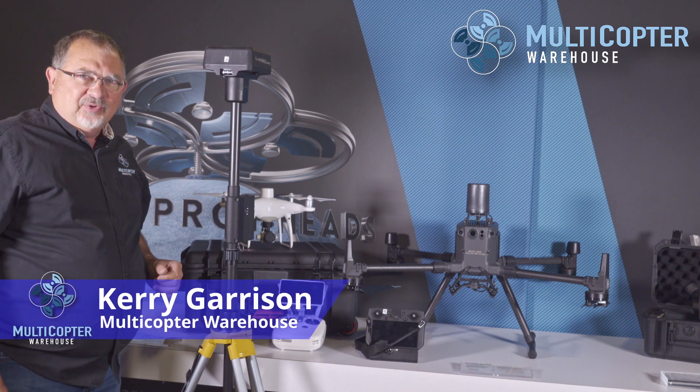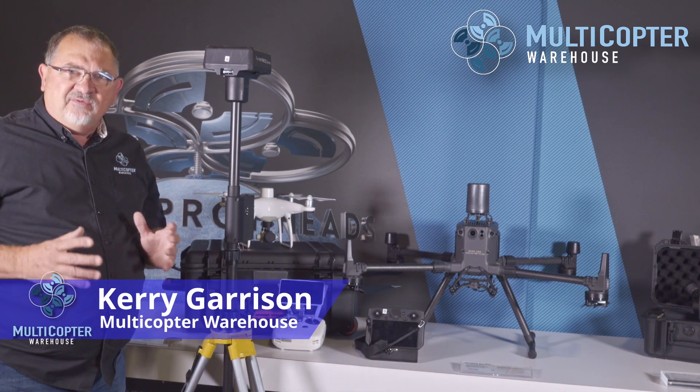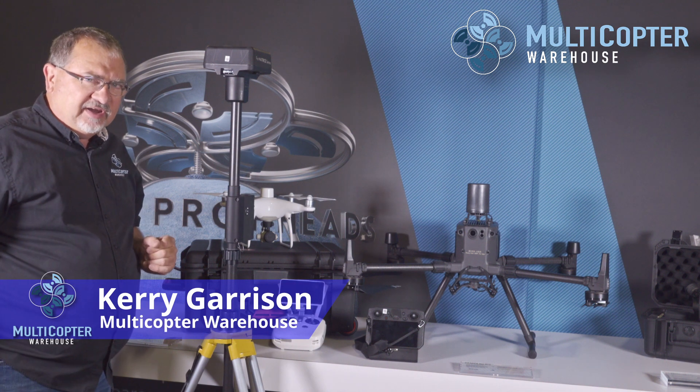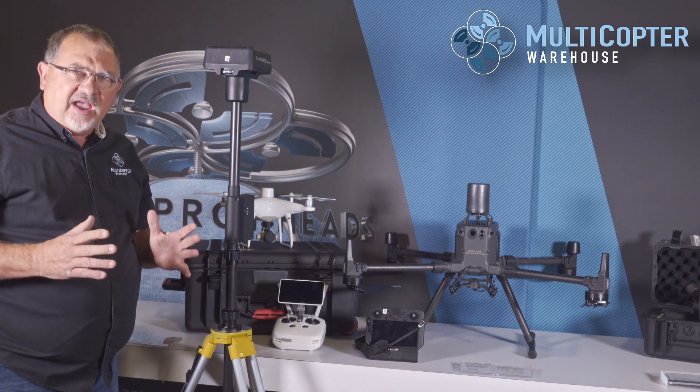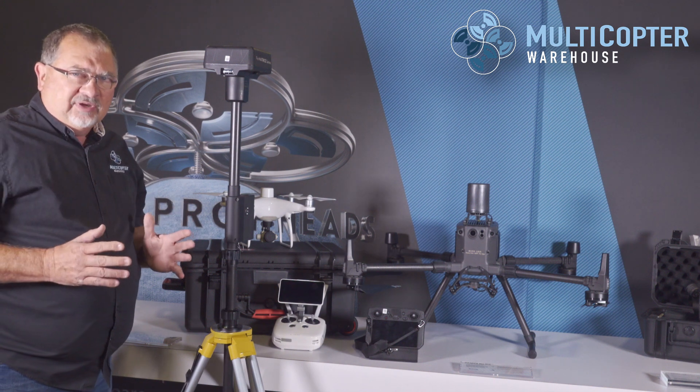Hi, this is Kerry with Multicopter Warehouse, and today I want to talk to you about some of the products that we have for mapping and surveying. This is a hugely popular segment of the industry and is growing rapidly.